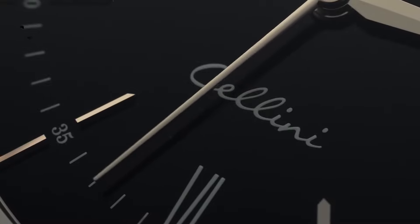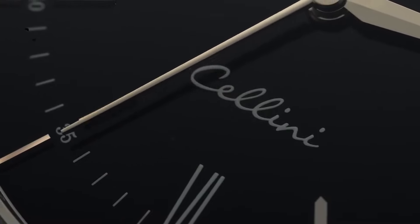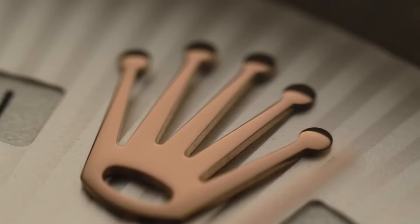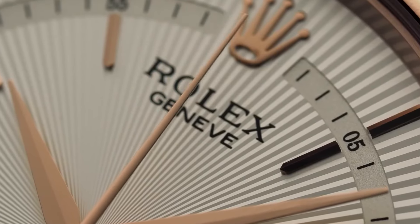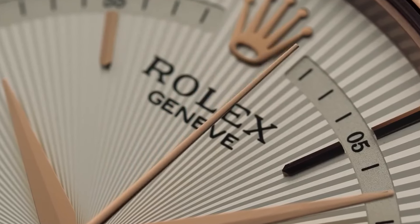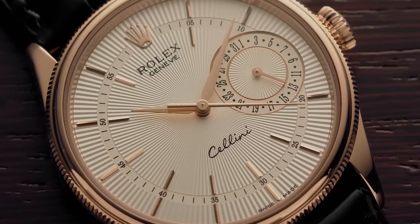Without wasting any more of your time, let's get into the first model — an unexpected one — the Rolex Cellini. The Rolex Cellini, first introduced in 1968, is Rolex's line of elegant dress watches. It's known for its refined design, with features like a slim profile and classic styling, perfect for formal occasions.